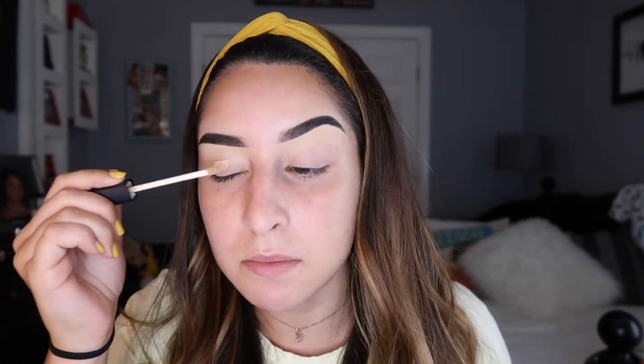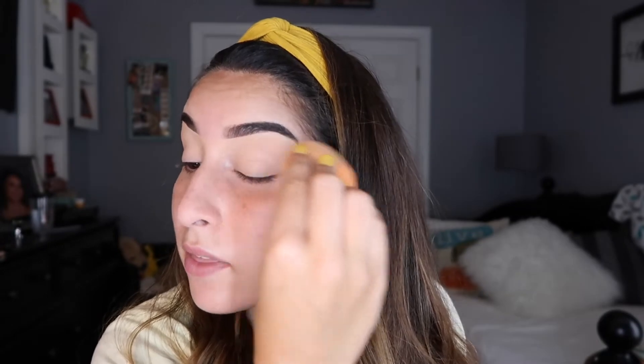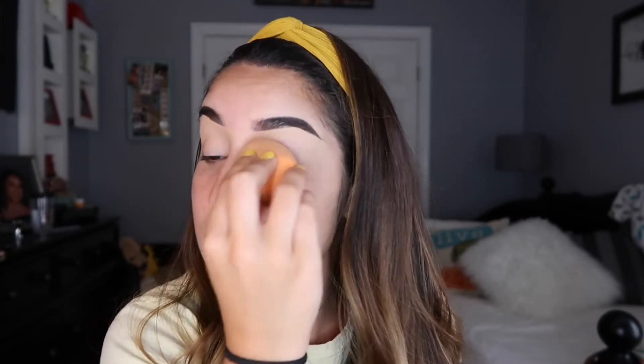Now I take a beauty blender — it can be damp for this step, it doesn't have to be — and I dab some concealer on my eyes. The tip here is: don't set your concealer with a translucent powder. When you don't set your eye concealer, you're going to get a better turnout with color and vibrancy with your shadows. The moral of the story is don't set your eye concealer — your eye looks are gonna look bomb. Me, along with the rest of the beauty community, approve this message.